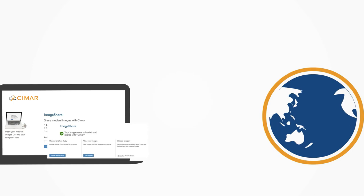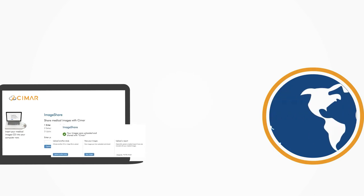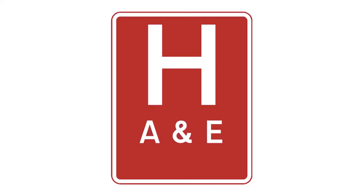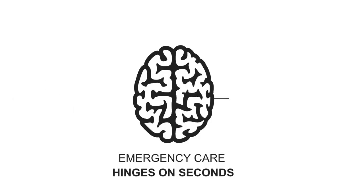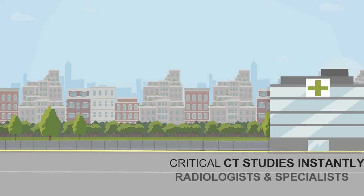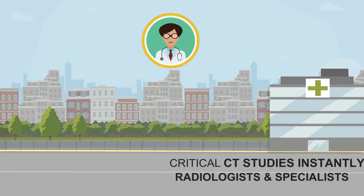This is your world with CMAR, the UK healthcare cloud provided by AMBRA Technology. In accident and emergency situations, every second counts. CMAR's platform sends critical CT studies instantly to radiologists and specialists anywhere for immediate assessment and faster patient treatment.